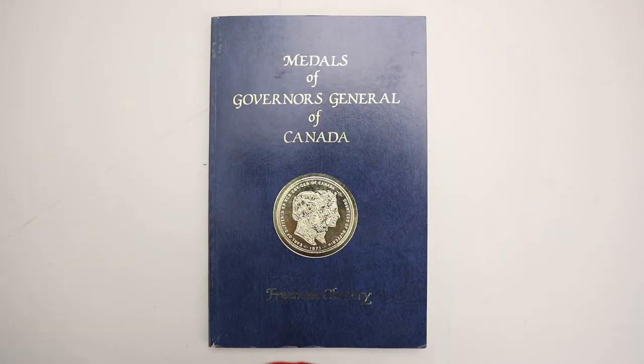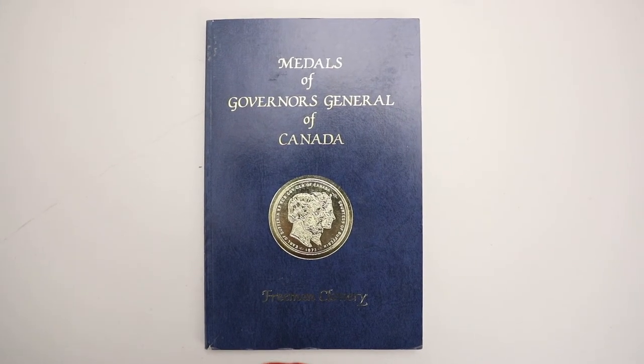There's a good book by Freeman Clary on the medals of the Governor Generals of Canada, and I urge people to buy it. I generally collect Governor General medals from before World War II. If I were to collect a modern one, I would probably collect Raymond Massey, who was the first Canadian-born Governor General, becoming Governor General in 1952. Since then, every Governor General of Canada has been Canadian rather than British.